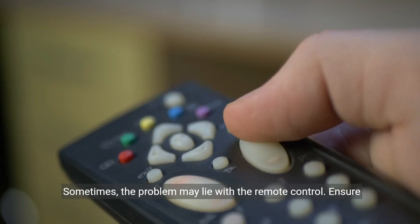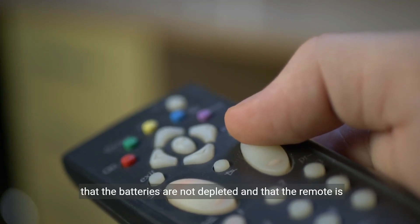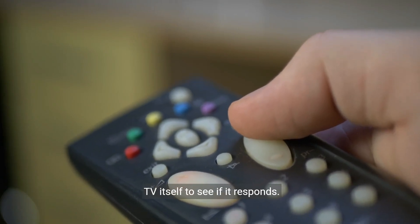Sometimes the problem may lie with the remote control. Ensure that the batteries are not depleted and that the remote is functioning properly. You can also try using the buttons on the TV itself to see if it responds.